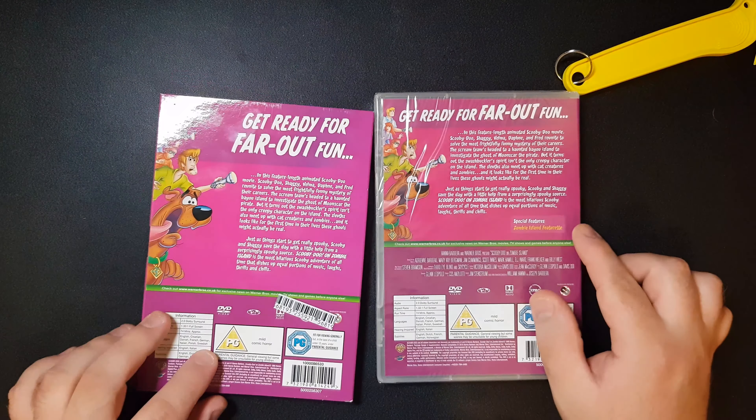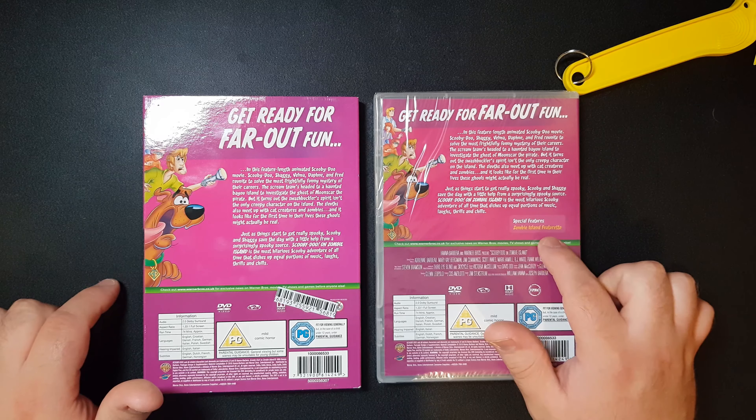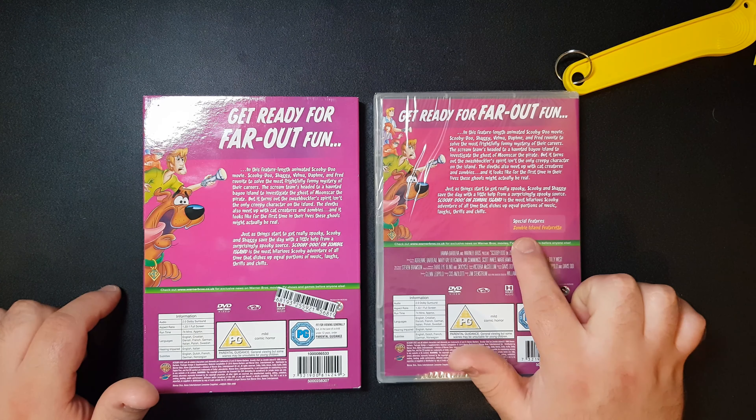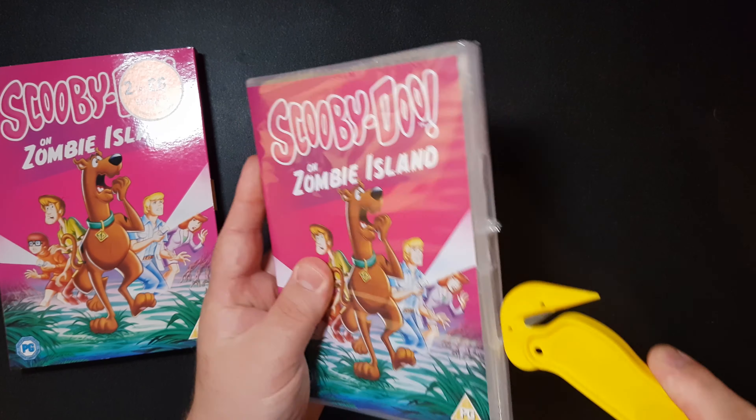Anyhow, let's go straight in comparing it. Like I said, the DVD insert is also matching the slipcover, even from front to back, which is amazing. And it actually has a special features label on this one that isn't on the slipcover — that's really intriguing. The special features is the Zombie Island featurette. So let's go straight into this one by cutting down the side.